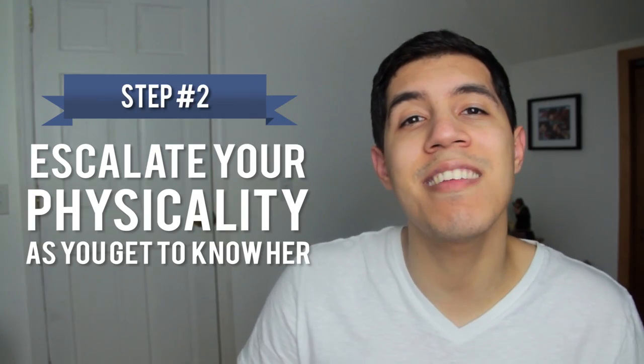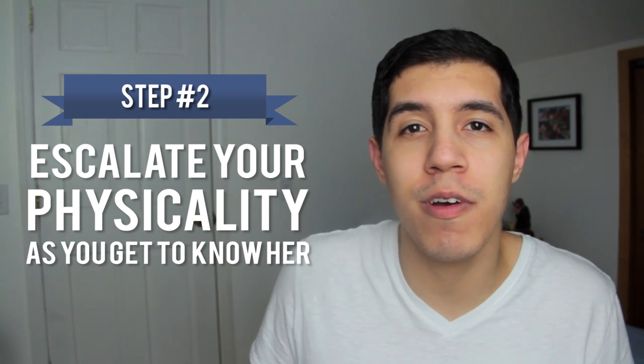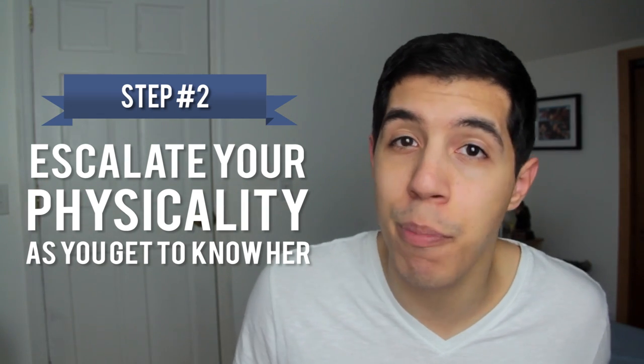The second step is to escalate your physicality as you get to know her better. So for example, if you normally tap her on the shoulder, don't always just tap her on the shoulder. When you start to see that the comfort between you two is really there, don't be afraid to just lock arms with her, put your arm around her shoulder or even grab her around the waist. Because all of this will help set up the framework for later.